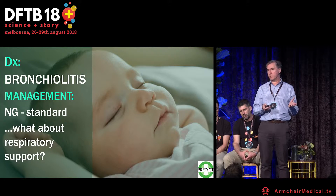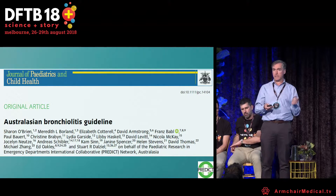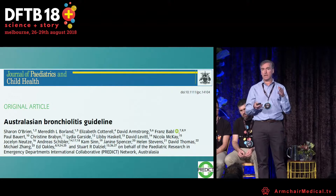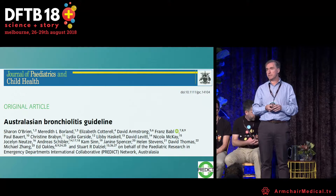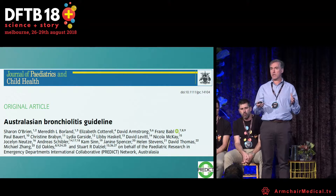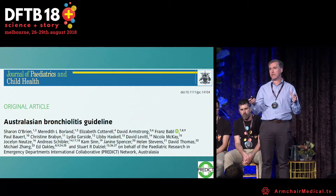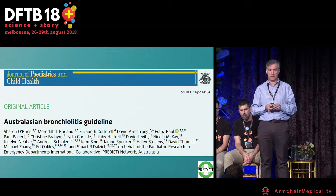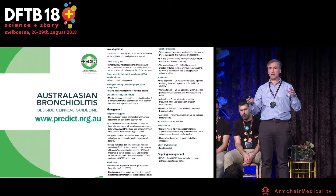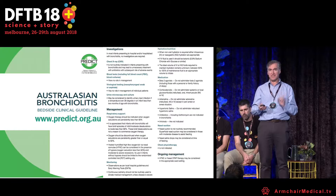What about respiratory support? You have a patient with hypoxia on room air. I'd really encourage you to look up the Australasian Bronchiolitis guidelines, just published in the Journal of Pediatrics and Child Health. They are based on a couple of years of work in the PREDICT group to develop a standardized approach. There is a 100-page document and a one-page bedside document — if you focus on that, you'll be fine.